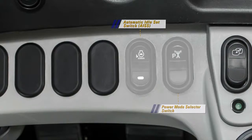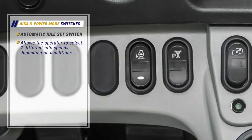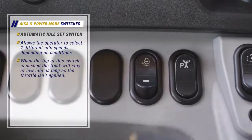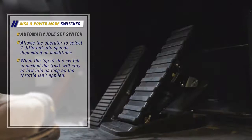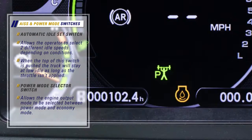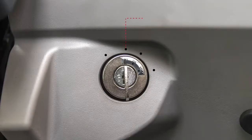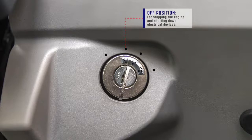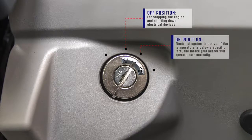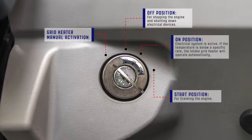Below the secondary steering switch are two rocker switches: the AISS switch and the power mode selector switch. The AISS (automatic idle set switch) allows the operator to select two different idle speeds depending on conditions; when the top of the switch is pushed, the truck will stay at low idle as long as the throttle is not applied. The power mode selector switch allows selection between power mode and economy mode. Just below these switches is the starting switch, which has four positions: off, electrical system active (with automatic intake grid heater if temperature is below a specific threshold), start, and a fourth position to manually activate the intake grid heater.